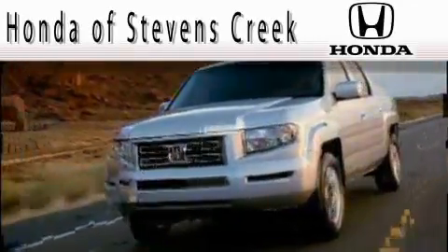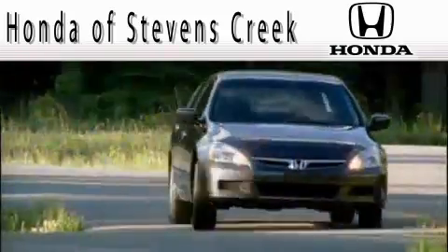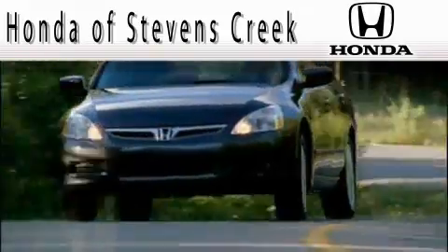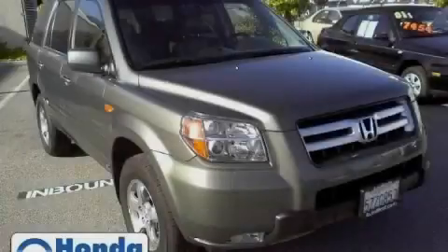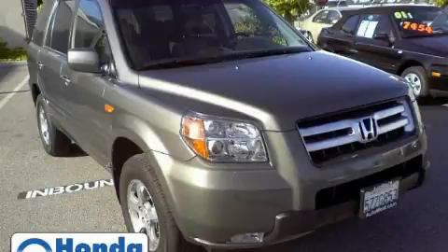Another fine vehicle offered by Honda of Stevens Creek. This is a 2007 Honda Pilot. Plenty of space for what you need.